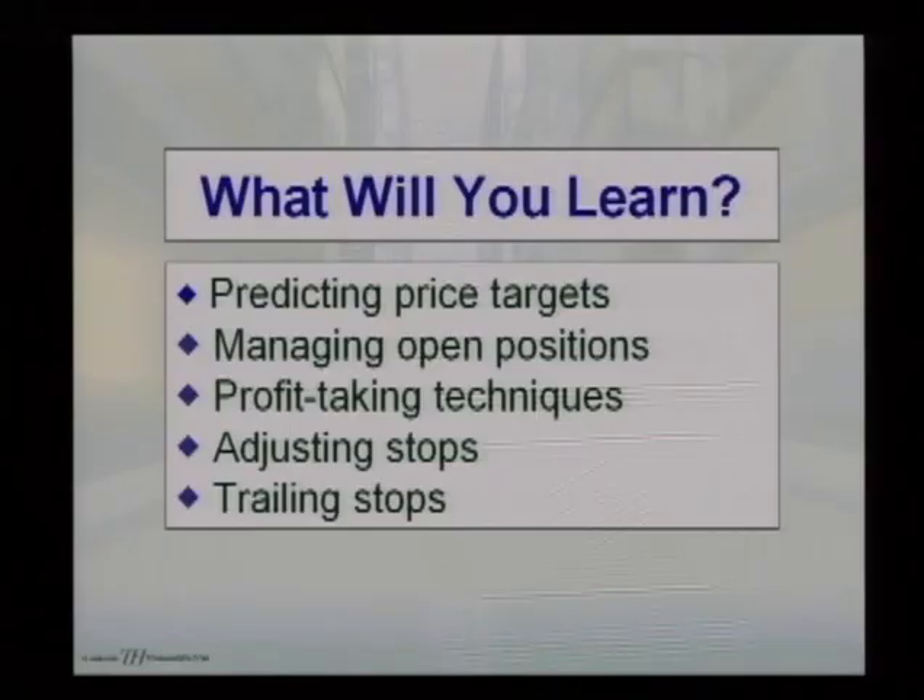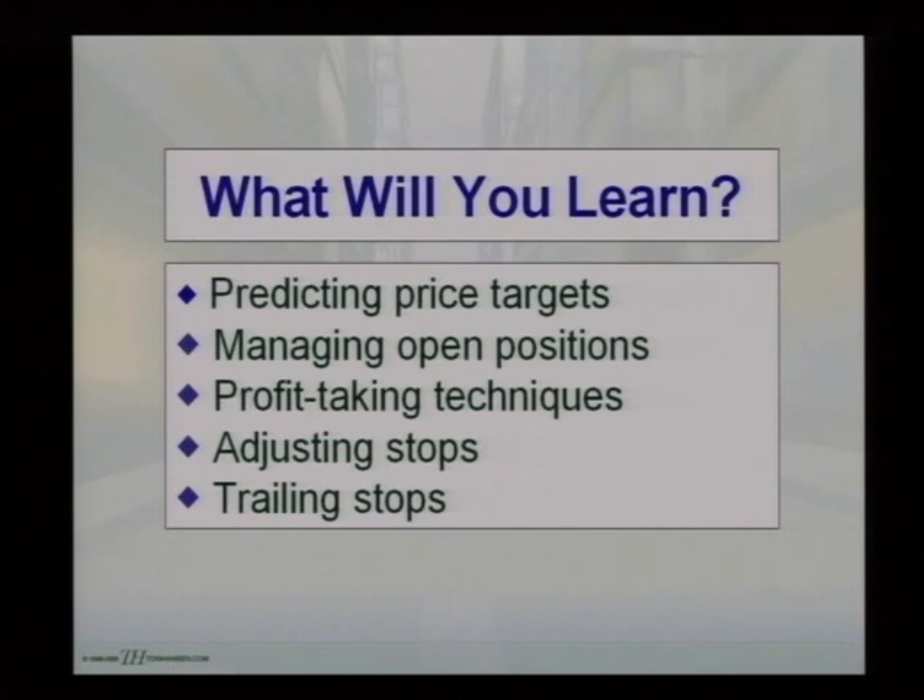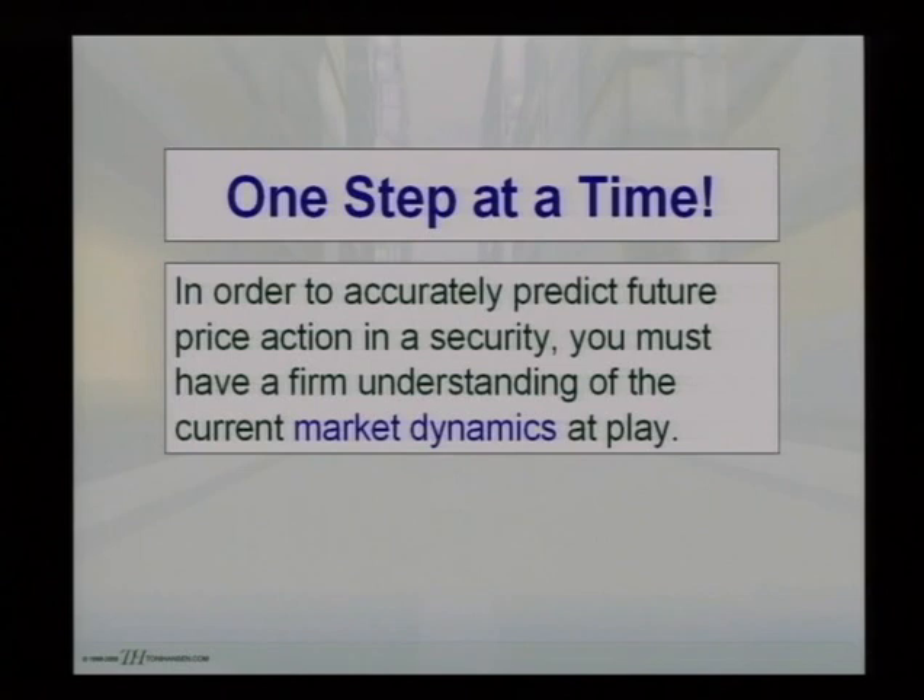The course of this presentation is going to cover: predicting price targets, managing open positions, profit-taking techniques, adjusting stops, and trailing stops. In order to accurately predict future price action in a security, you have to have a firm understanding of current market dynamics at play — meaning in terms of every pattern or price development in the market, there are certain things going on within that pattern.